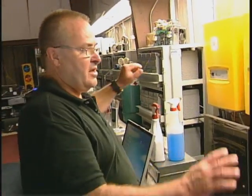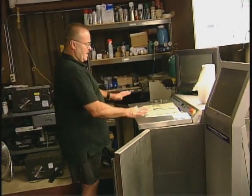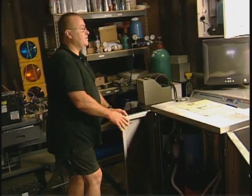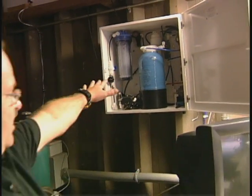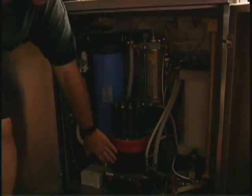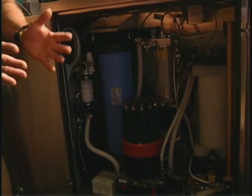Once the batteries are full and we have excess electricity, it takes the power and runs it through the battery bank down into this device called an electrolyzer. This electrolyzer takes tap water and runs it through a purification system — reverse osmosis and deionization. From here, it runs through another filter inside the electrolyzer and then into the fuel cell stack, where electricity and water are combined for hydrogen and oxygen separation.